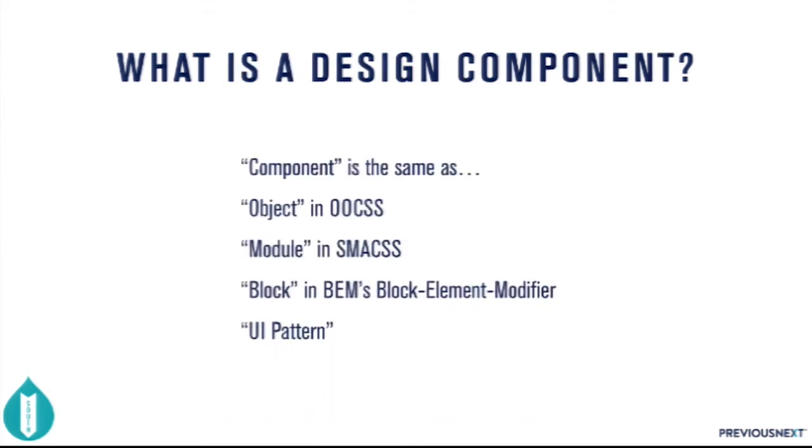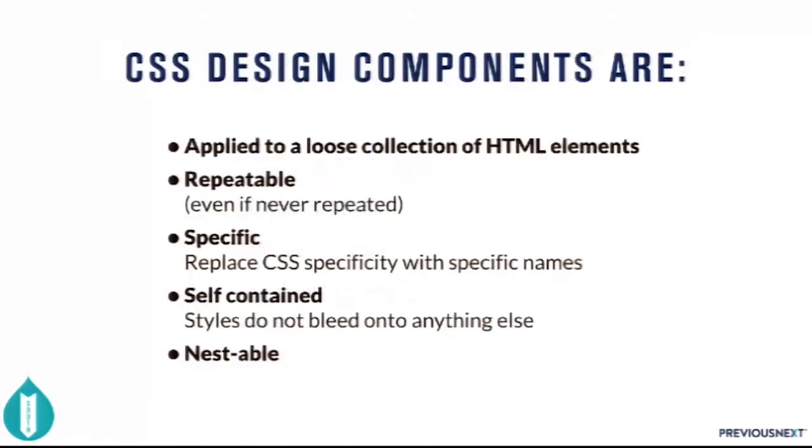Design components are basically a way to give us a framework for writing better CSS. The front-end development community is starting to consolidate around this concept, but can't decide on what to call it. A 'component' is the same thing as 'object' in OOCSS (object-oriented CSS), 'module' in SMACSS (scalable and modular architecture for CSS), and 'block' in BEM (block element modifier). It's also sometimes called a UI pattern — a pattern library is full of components.